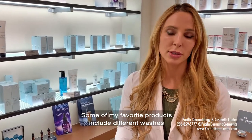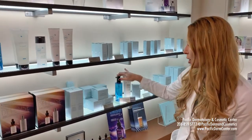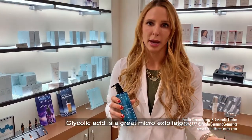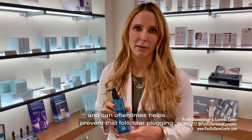Some of my favorite products include different washes, topical medicines, and moisturizers that we can put on to help the skin. One thing that I really love for acne is glycolic acid. Glycolic acid is a great micro exfoliator and can oftentimes help prevent that follicular plugging that leads to a lot of acne bumps.